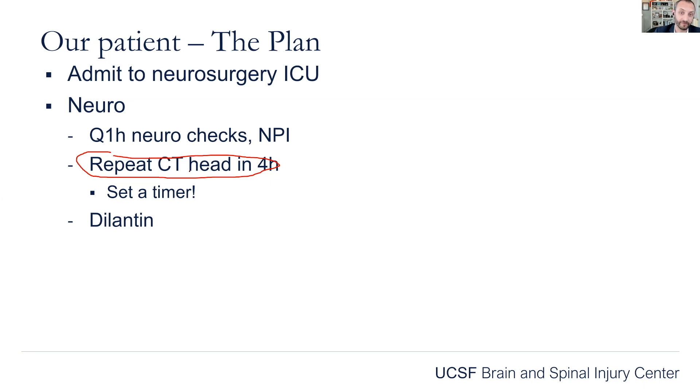If you set a scheduled imaging exam and you don't follow through on it, it makes you look really bad. So set a timer for that repeat head CT — because progression or radiographic stability of that subdural hematoma is really going to dictate the rest of this patient's care. It's that first four-hour window that's going to tell you whether or not this is going to expand.